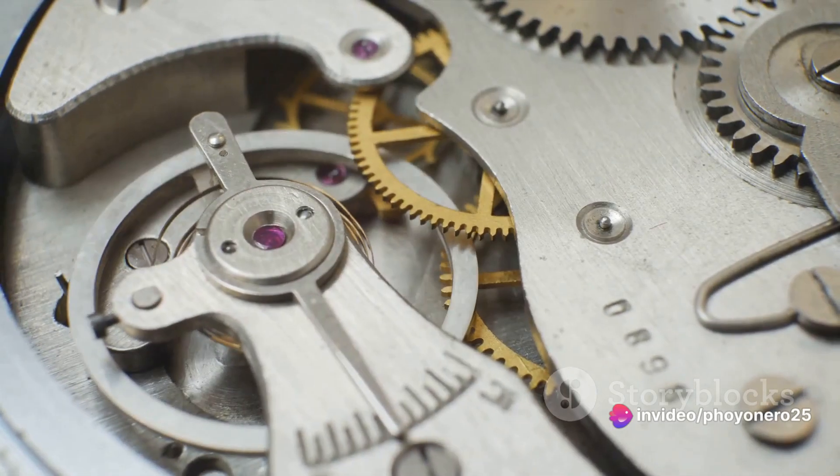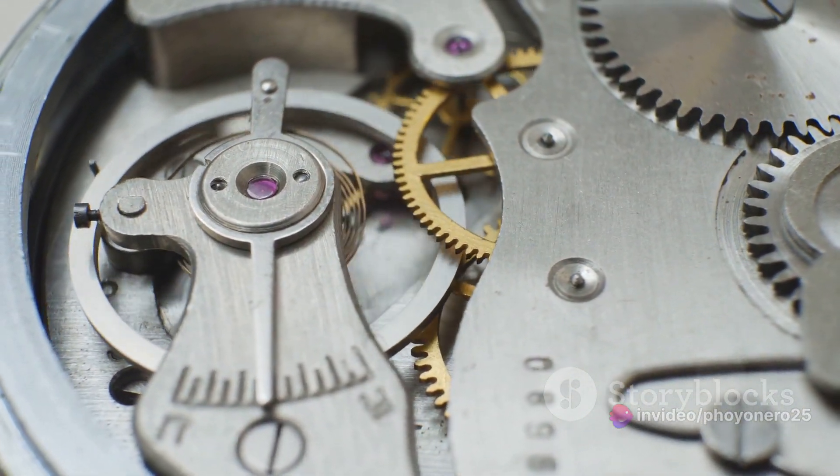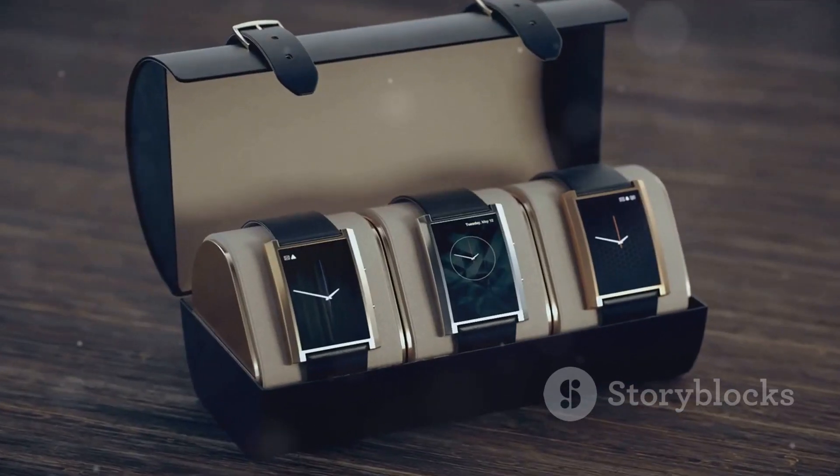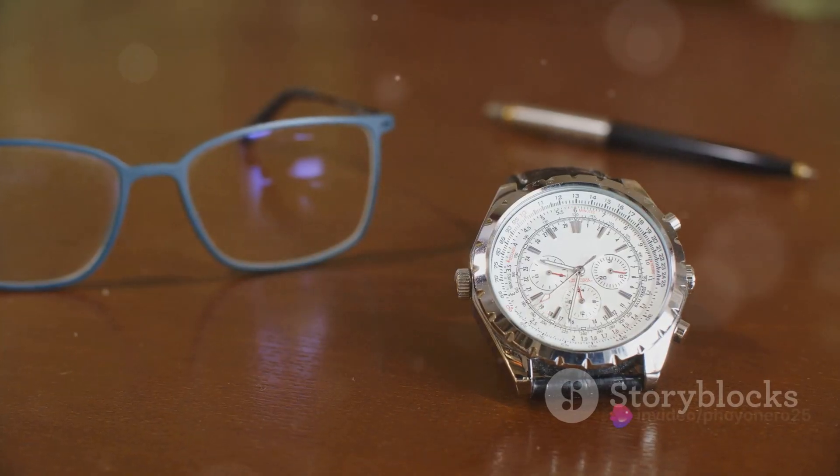Have you ever struggled with organizing your watch collection? The art of horology isn't just about timepieces — it's also about their proper care and storage. A well-chosen watch box can make all the difference. You are not alone, and we have some tips that can help you.